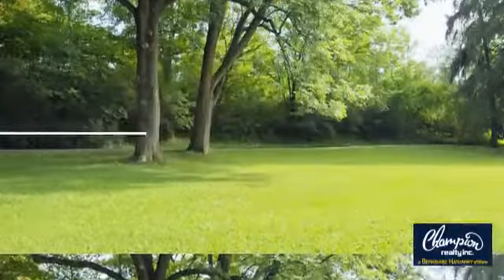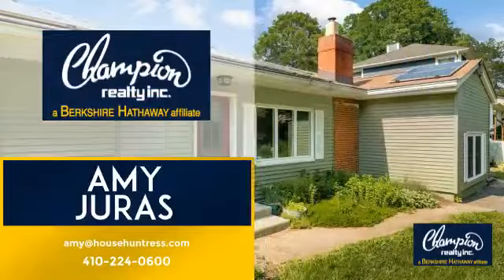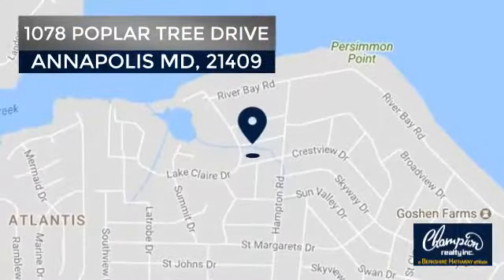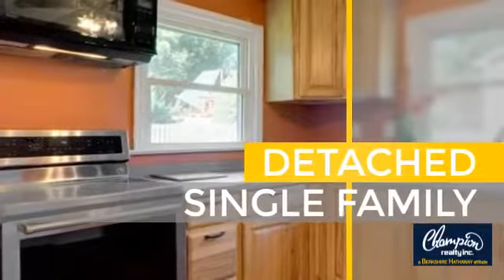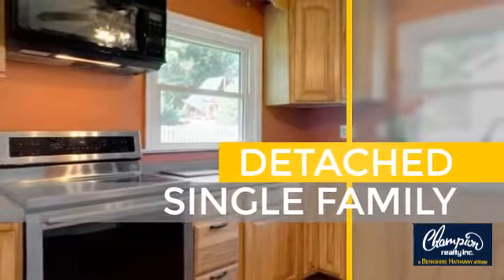Welcome. You'll find a wide selection of listings. This video is brought to you by your real estate agent, Amy. It's located in this area. This home is a great choice for those looking for comfort, convenience, and the privacy of their own home.